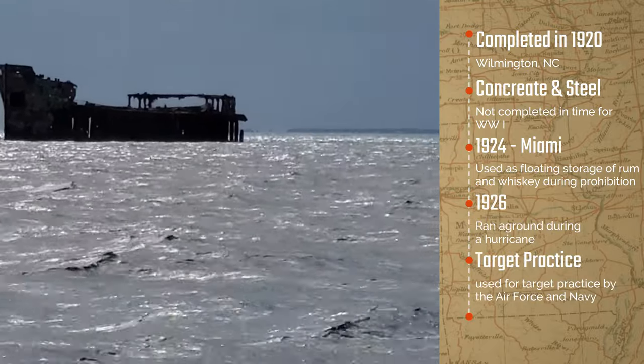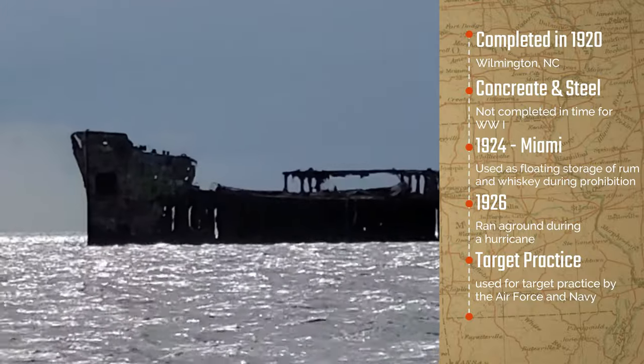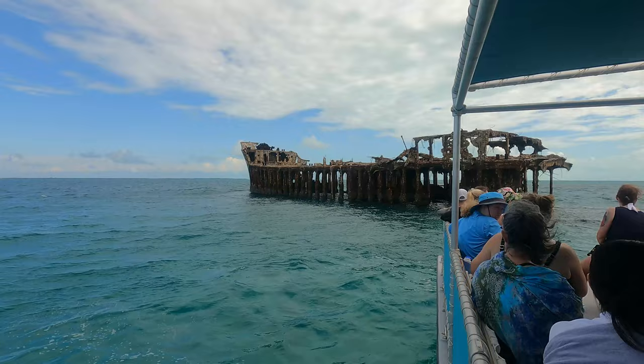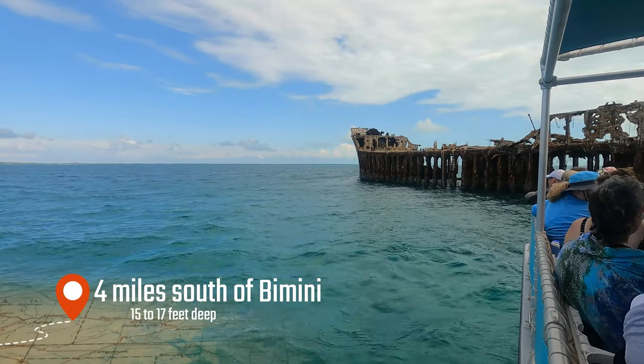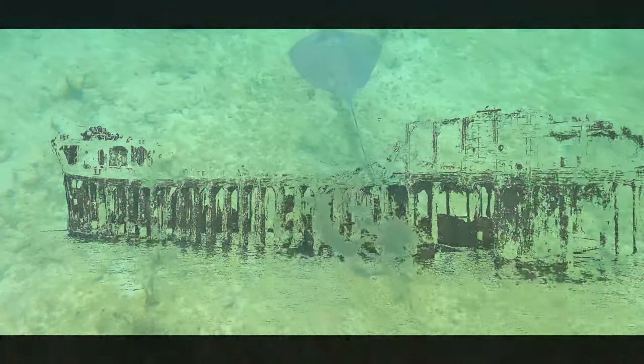Yes, I said concrete. The French had been using concrete to build boats as far back as 1848, but the material had enjoyed very little popularity due to its excessive weight and resulting high operating costs. By the time construction was complete in the 1920s, the war had nearly ended and the Sapona had only made one troop transport.